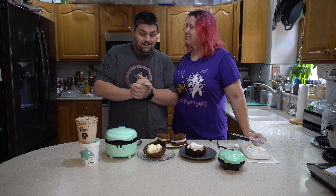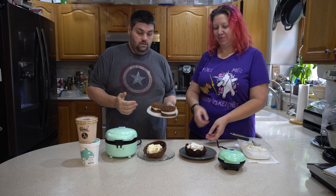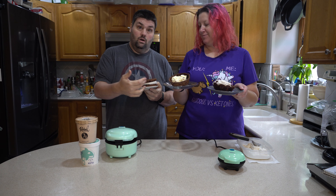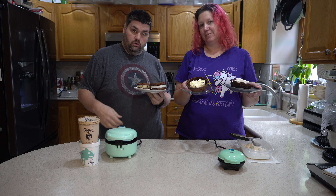Hey guys, Greg and Stacey with KZU Keto here. Welcome to our next adventure in our chaffle life. We present to you chaffle ice cream sandwiches with homemade ice cream — and this one is the No Judgment from the Killer Whale Creamery.